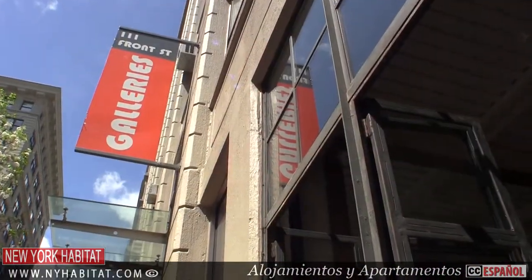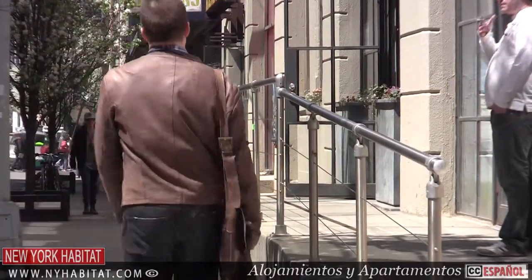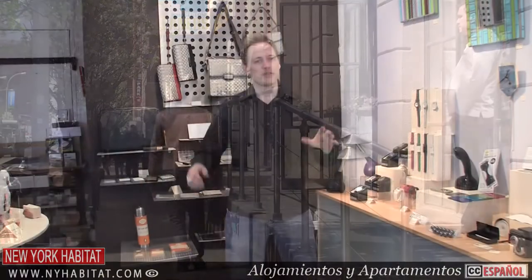Local artists and designers mean good shopping as well. Look for handmade furniture, jewelry, and crafts in the neighborhood's many boutiques. You'll find many independent shops in Dumbo, from artsy to upscale. We're in one of my favorites, Stuart's Stand, where you'll find men's gifts, functional design objects, and some furniture.